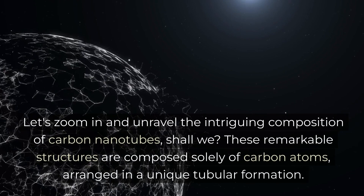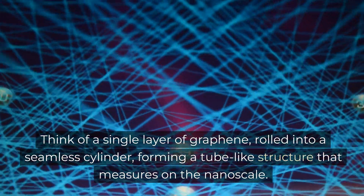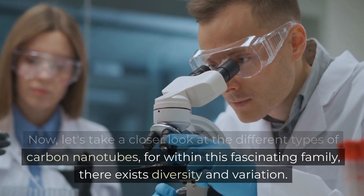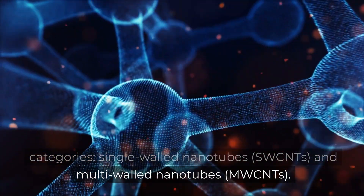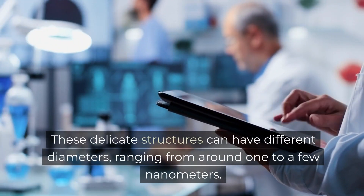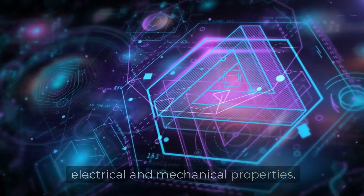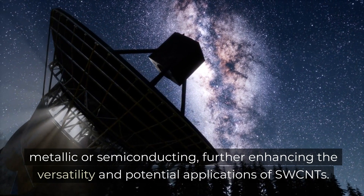Let's zoom in and unravel the intriguing composition of carbon nanotubes. These remarkable structures are composed solely of carbon atoms, arranged in a unique tubular formation. Think of a single layer of graphene, rolled into a seamless cylinder, forming a tube-like structure that measures on the nanoscale. Carbon nanotubes can be classified into two primary categories: single-walled nanotubes and multi-walled nanotubes. Single-walled nanotubes consist of a single layer of carbon atoms rolled into a tube, with diameters ranging from around one to a few nanometers. The specific arrangement of carbon atoms, commonly referred to as chirality, influences their electrical and mechanical properties, determining whether the nanotube is metallic or semiconducting.